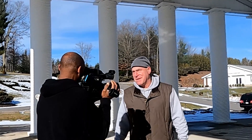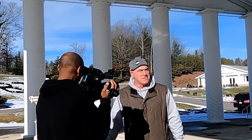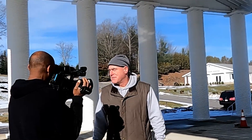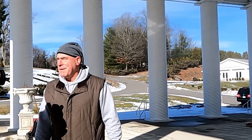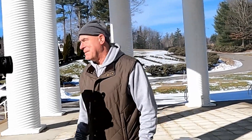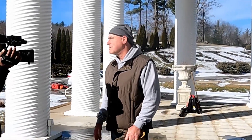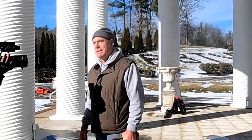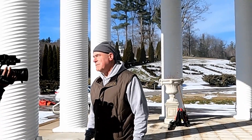Hi, Glenn Johnson from Vanasse Hangen Brustlin. We're here today to do some scanning for an existing conditions elevation study that's going to be happening to rebuild the floor. We're here at Ron Burton Training Facility in Hubbardston and it's a beautiful day out here — kind of cold, but 45 degrees. The goal is to capture the existing elevations of the concrete floor so they can evaluate it and rebuild it at the proper elevation.